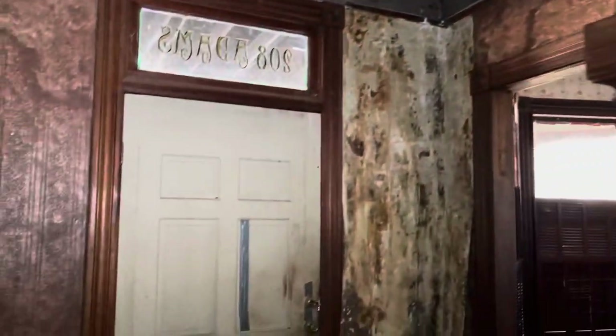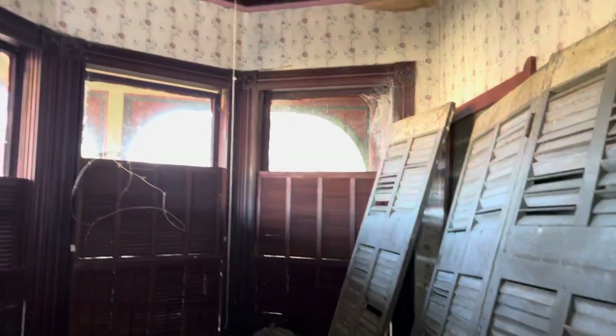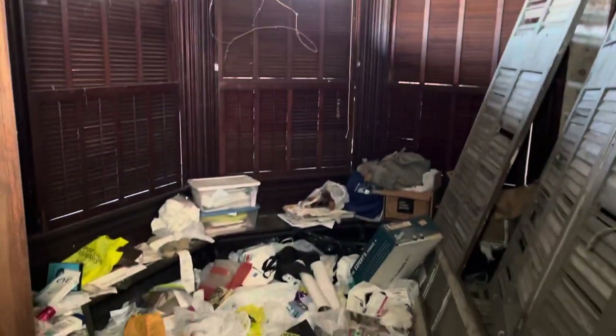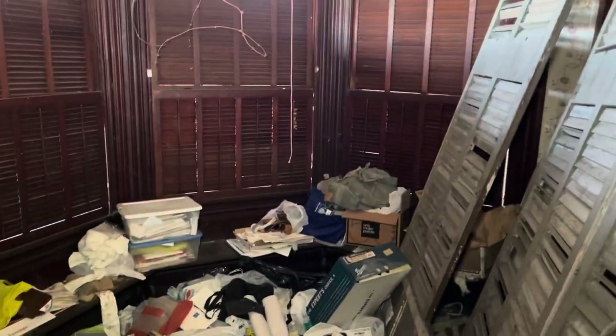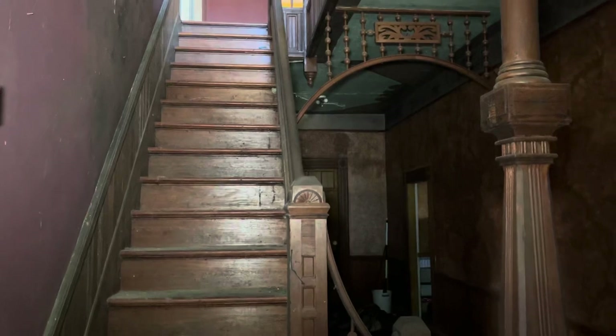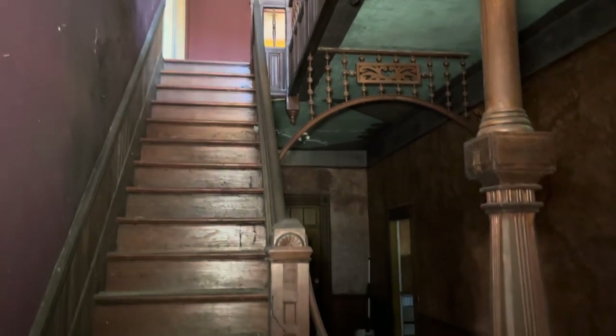Still got some of the original wallpaper up on the ceiling. This is the front door right here. This is cool — there's like a little sitting room right here. A lot of old stuff sitting around still, the original shutters for the windows. Man, that is grand. Look at the designs — it's pretty.